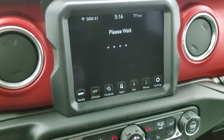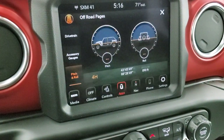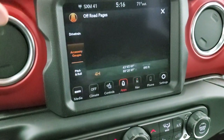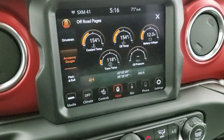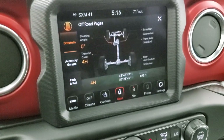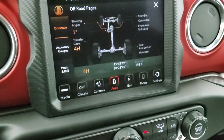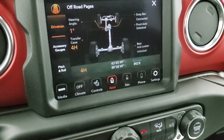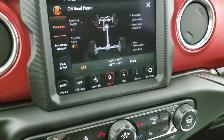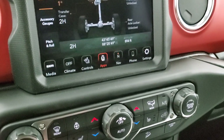It has the off-road pages. We have pitch and roll — nice to see that we're flat in our brand new picture studio. You also have latitude, longitude, and altitude. You can see we're at 890 feet here in Fond du Lac, Wisconsin. You have your accessory gauges: coolant temp, oil temp, battery voltage, trans temp, and oil pressure. Then you've got your drivetrain with your steering angle. Over here you have your sway bar if it's connected or disconnected, your front axle if it's locked or unlocked, rear axle locker if it's locked or unlocked, and then your transfer case if you're in four-wheel drive high, neutral, or two-wheel drive. Right now we're in four-wheel drive high — you can see I shifted it and now we're in two-high.